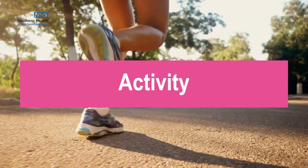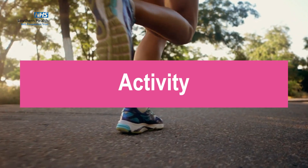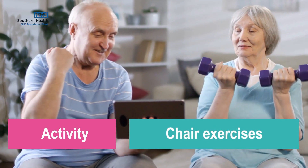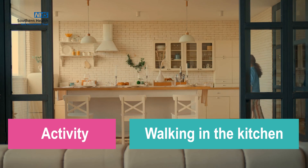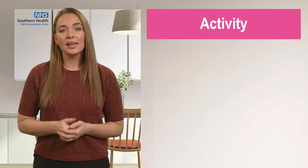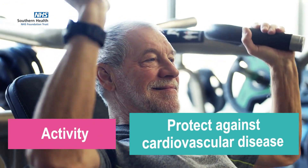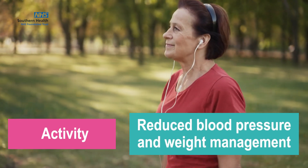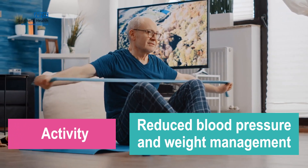Now we will look at activity. It is really important to be physically active, whether this be going to a gym, doing some chair exercises, or even just walking up and down the kitchen while the kettle boils — it all makes a difference. Exercising regularly can not only help improve your cholesterol levels and further protect against cardiovascular disease, but will also bring other benefits such as reduced blood pressure and weight management.